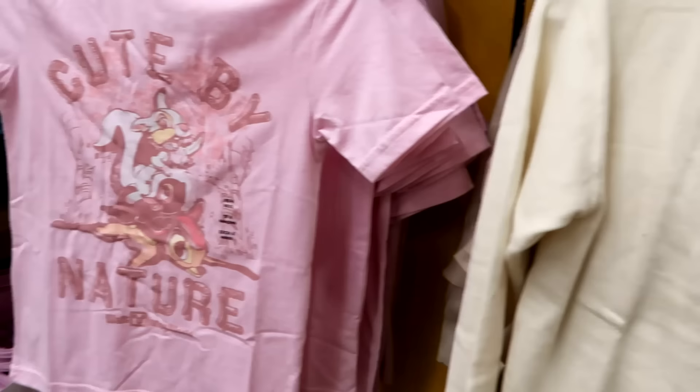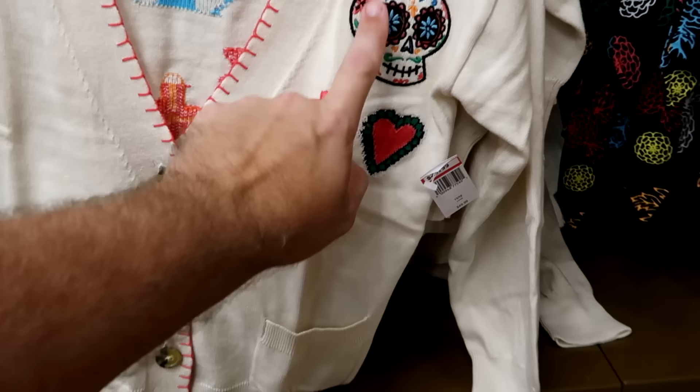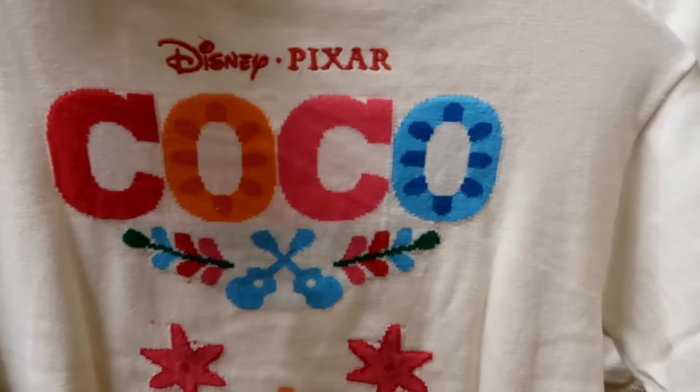Here's a little girl's cardigan with two pockets on the front side, an embroidered skull, some hearts and flowers. $25 marked down from $50. The backside says 'Disney Pixar Coco' with dueling guitars — really nice.